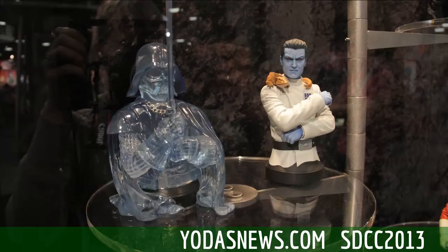Next to it, of course, we have our Grand Admiral Thrawn bust. This guy has been asked for for years and years and years — almost as much as the General Veers bust. That's how long people have been asking for a Thrawn. And when I saw that we were finally getting him out, I couldn't have been more excited because I knew how this was going to blow up.